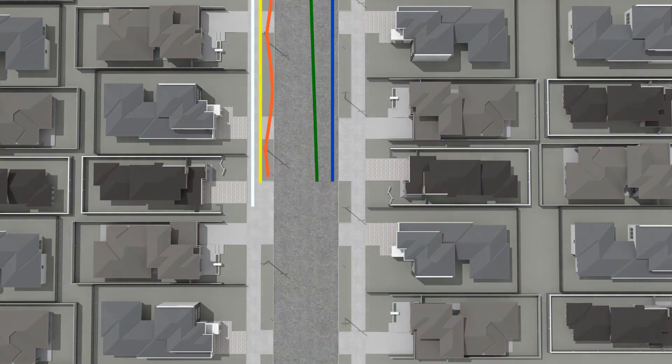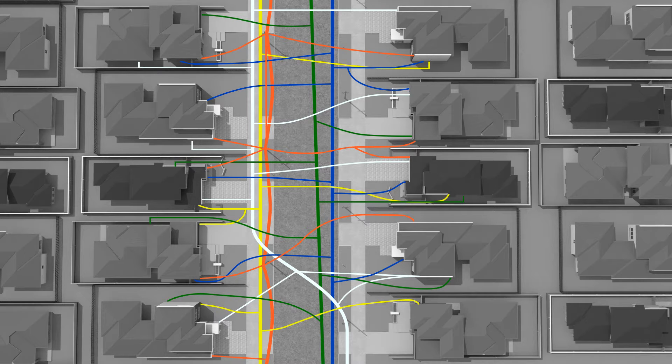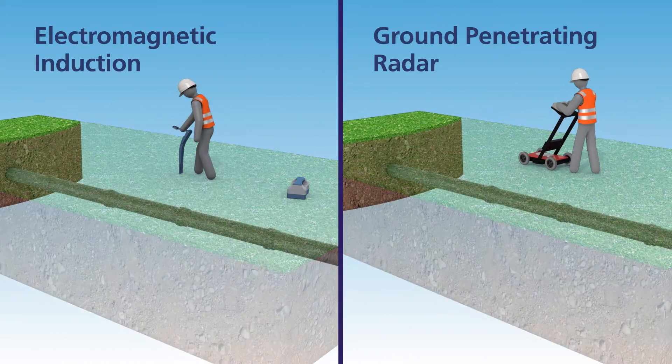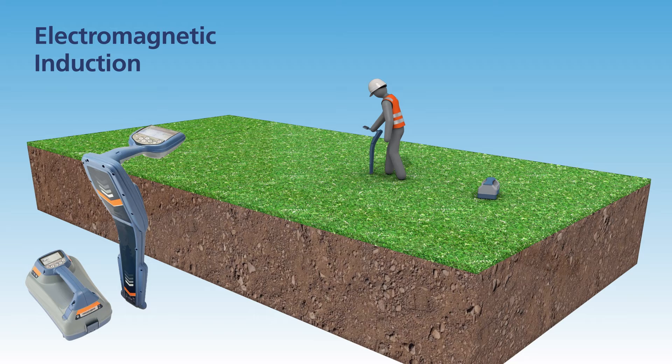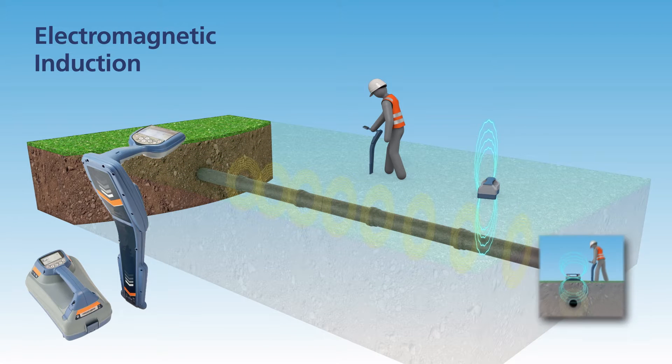All these services are connected to buildings or other infrastructure and are not always in a straight line. One way to take the worry out of locating buried underground assets is to use the services of a skilled locating company. There are two main techniques for utility location: electromagnetic induction and ground penetrating radar. Electromagnetic induction uses a transmitter to energise the utility with a current, setting up an electromagnetic field.